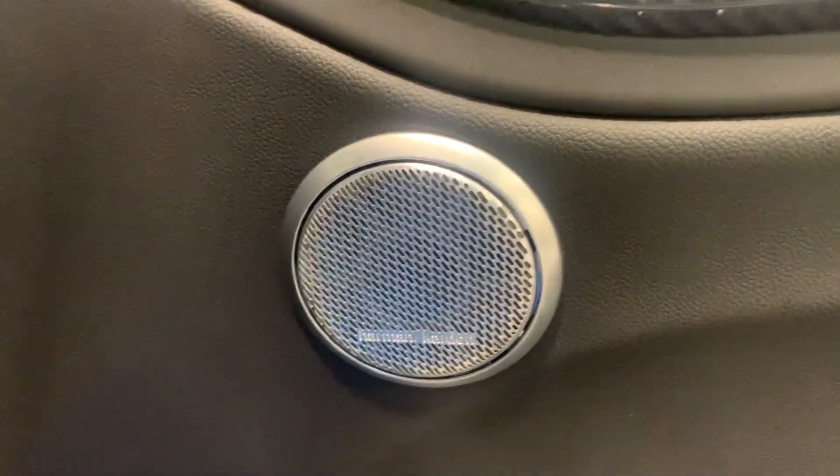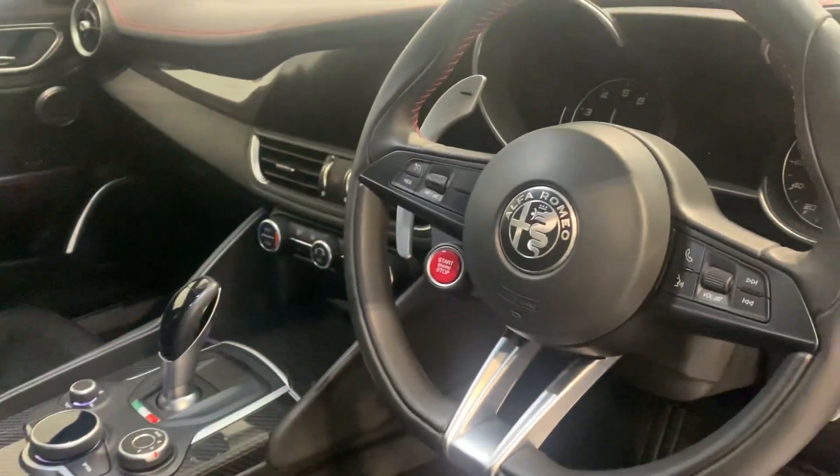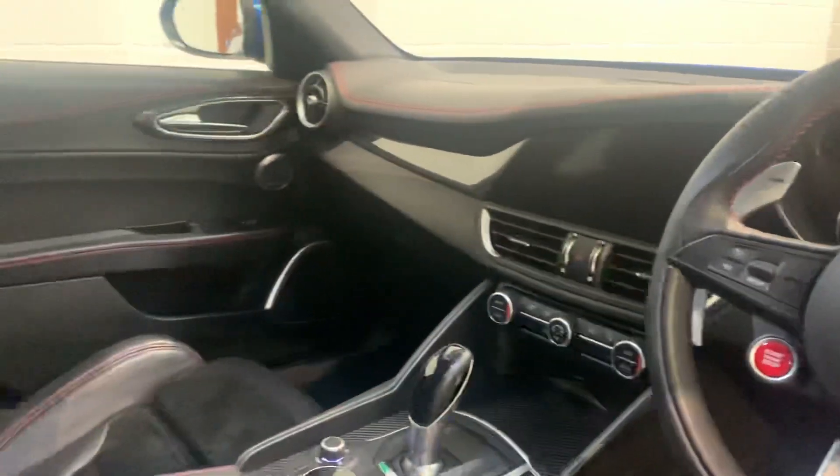The car's also got the Harman Kardon sound system. You can see the contrast red stitching, as well as the electric memory seats. There's the embossed headrest there, and the seats are in lovely order. You've got the fantastic steering wheel and cockpit as well.